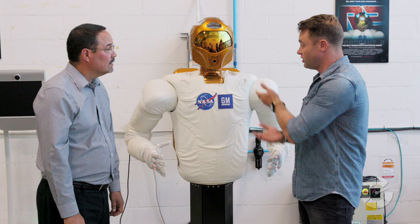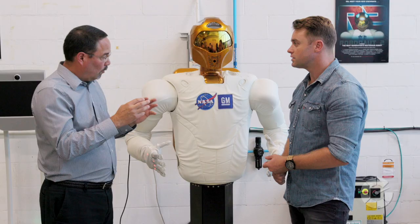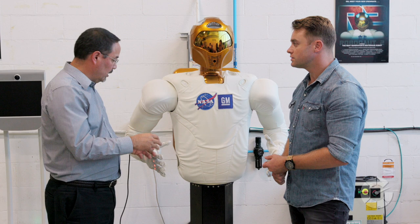With everything we've learned from R2, we've been able to take the ideas within R2 — the human-safe part and the dexterity part — and drive them into equipment we're going to use on the plant floor. We've taken the tendon-driven actuators and developed a device called a robo-glove, a wearable robotic that allows us to take the power of the robot and apply it to a person to help them grasp objects better and do their jobs better.